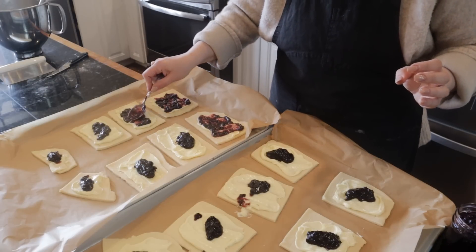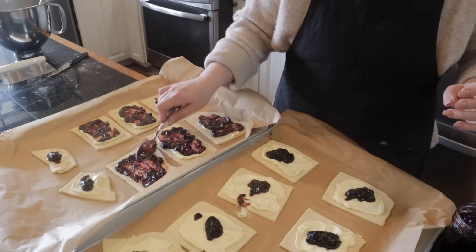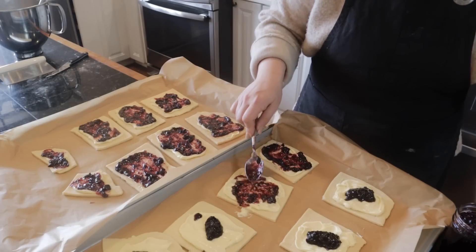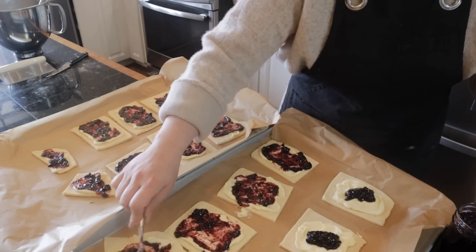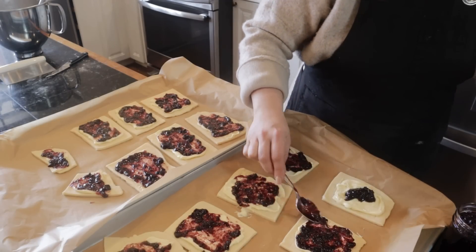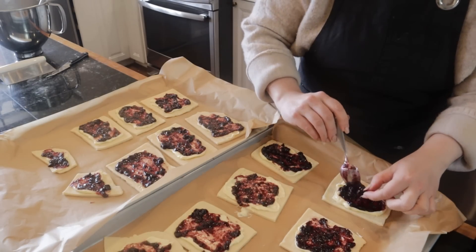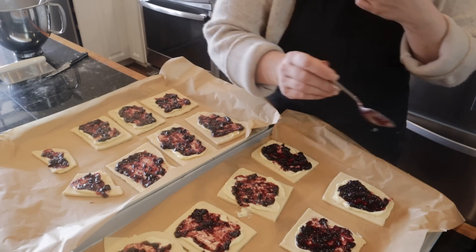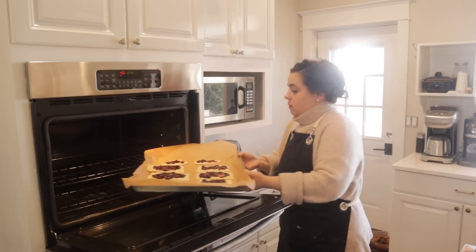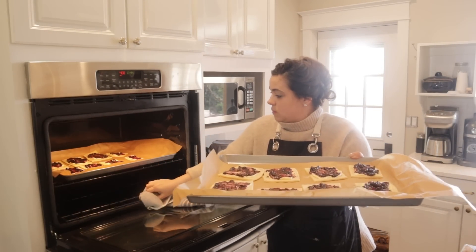I'm spreading the jam on the cream cheese mixture. I was going to top these with the canned blueberries, but they weren't the prettiest thing — they work really well baked in baked oatmeal, but because they were going to sit on top I decided to skip them. If I had fresh blueberries I would top these with fresh, but I don't have fresh. So I just put a little bit more blueberry jam on each one and then I'm going to pop them in the oven and bake them.